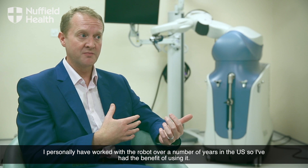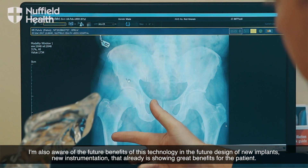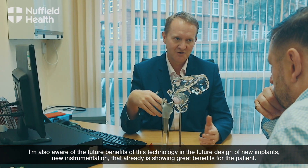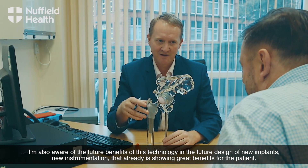I personally have worked with the robot over a number of years in the US, so I've had the benefit of using it. I'm also aware of the future benefits of this technology and the future design of new implants and new instrumentation that already is showing great benefits for the patient.